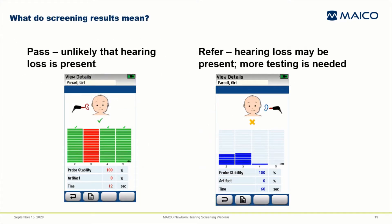Hearing screening is performed using devices that automate a process for assessing the hearing pathway and have built-in algorithms for deciding whether the hearing pathway is generating the expected result. These algorithms are designed to have very high accuracy. The results are presented as either a pass or a refer. A pass means that it's unlikely that hearing loss is present. A refer means that hearing loss can't be ruled out and more testing is needed. There's no need for anyone to interpret the results — there's no such thing as close enough to a pass. A refer is a refer.